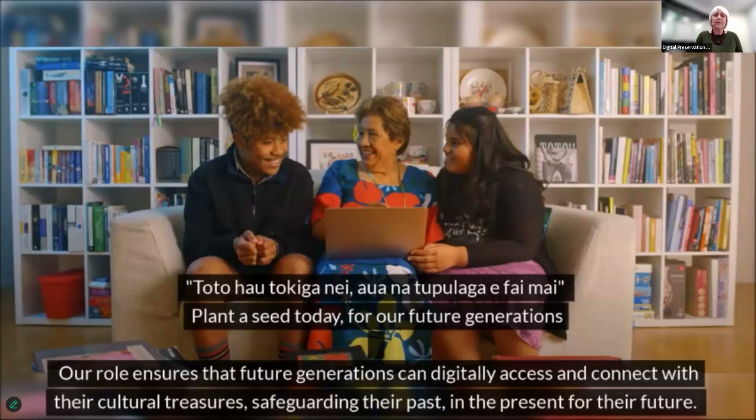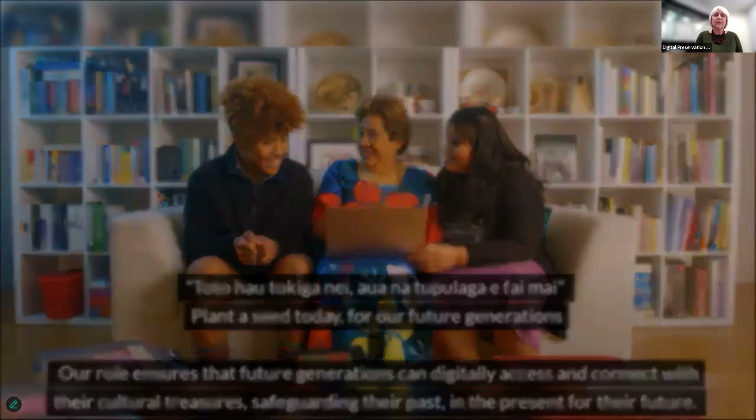As the Tukulauan proverb says: toto hau toki nanei awana tukulanga ewhaemai — plant a seed today for our future generations.